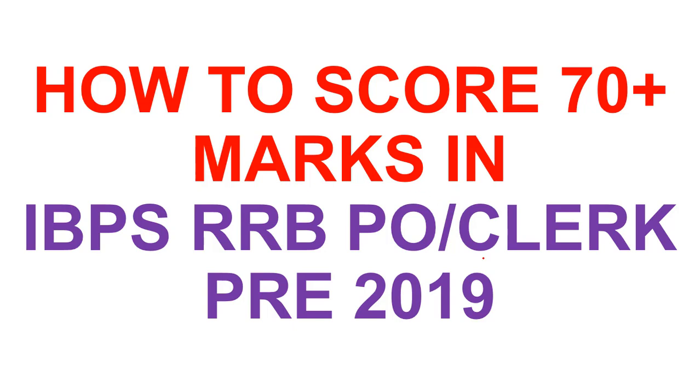The IBPS RRB office assistant as well as the PO, that is officer scale 1 exam, consists of reasoning ability and numerical ability, or quant. Each of these sections will have 40 questions, so you need to solve a total of 80 questions from these two sections. You have to complete it in just 45 minutes — that means less than a minute to attempt a particular question. Plan your strategy so that you are able to attempt at least 35 questions in each subject.